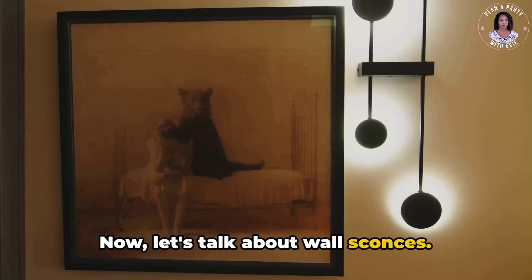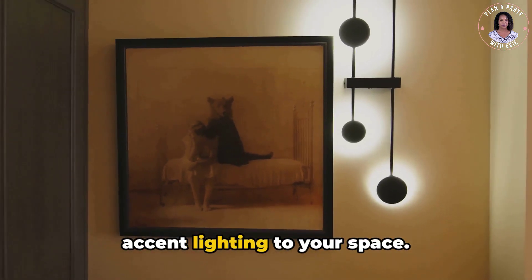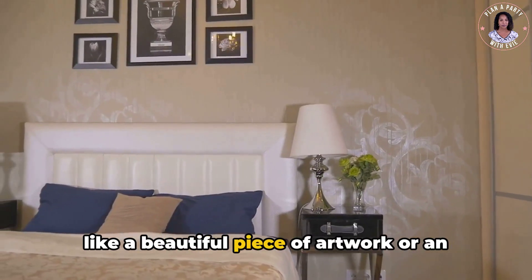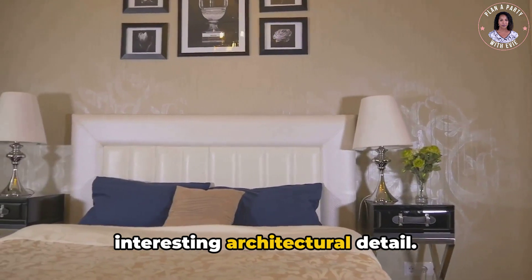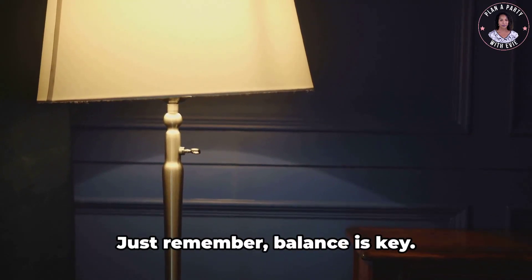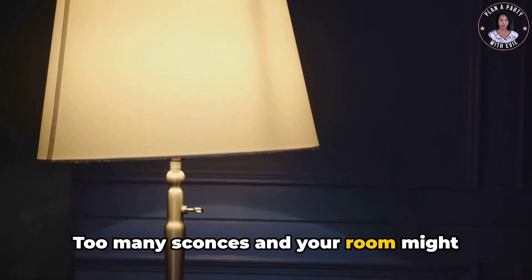Now let's talk about wall sconces. These fixtures are a fantastic way to add accent lighting to your space. They can highlight features in your room, like a beautiful piece of artwork or an interesting architectural detail. Plus, they add a touch of elegance and sophistication. Just remember, balance is key — too many sconces and your room might start to resemble a gallery rather than a bedroom.